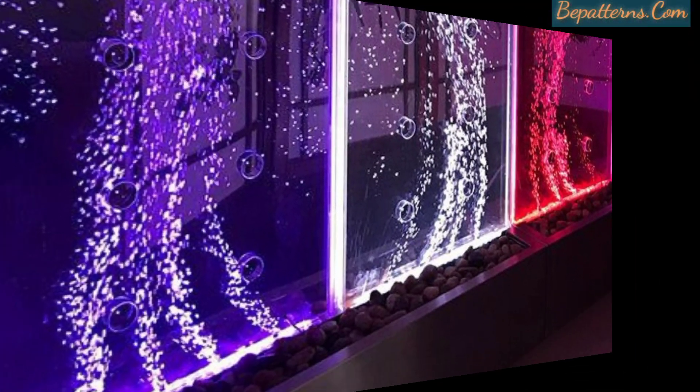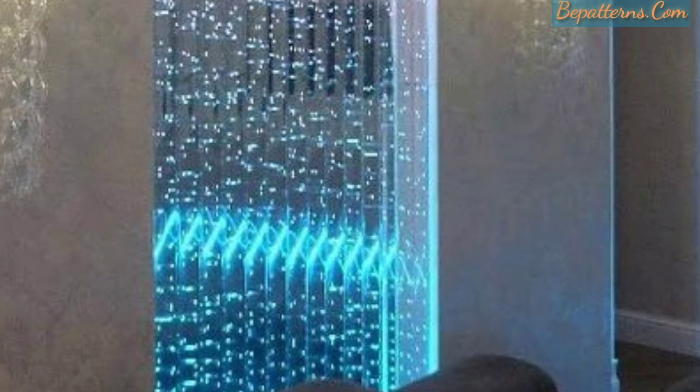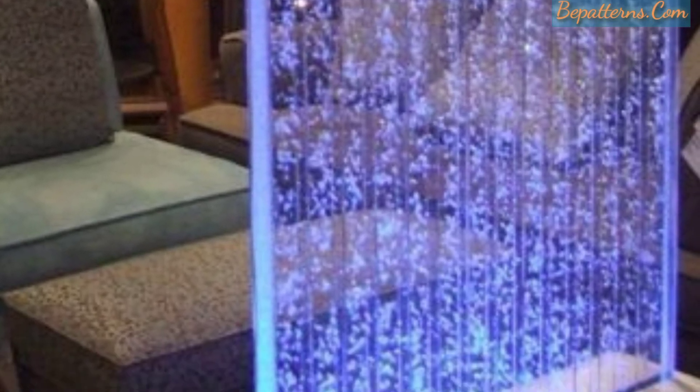Dear friends, in today's video I have brought for you the most gorgeous and precious designs of bubble water walls for your home. These are so amazing, gorgeous, unique and fabulous. I hope you will love these beautiful ideas. Each bubble wall is a unique work of art and you can choose from a floor standing or wall hanging design.